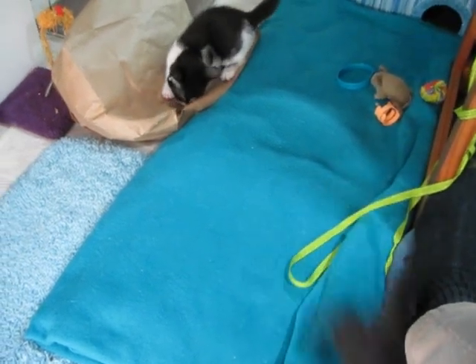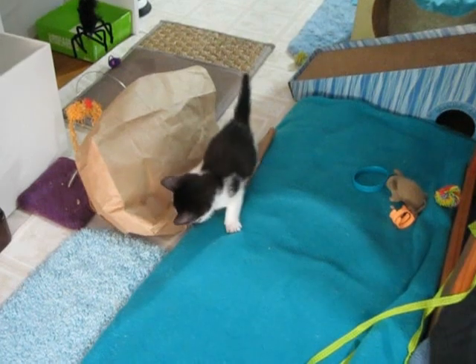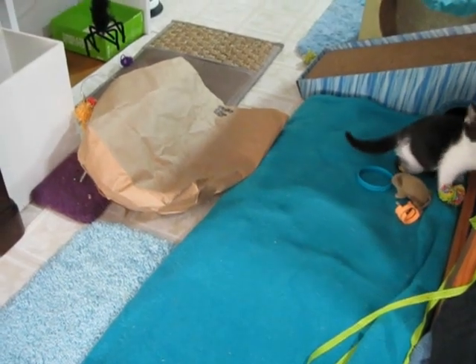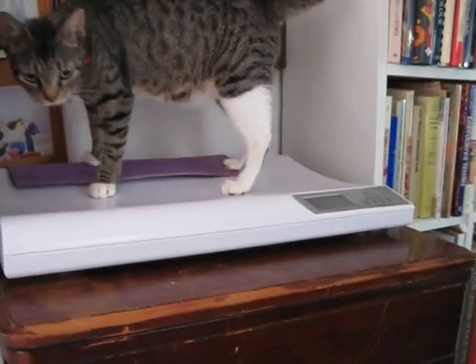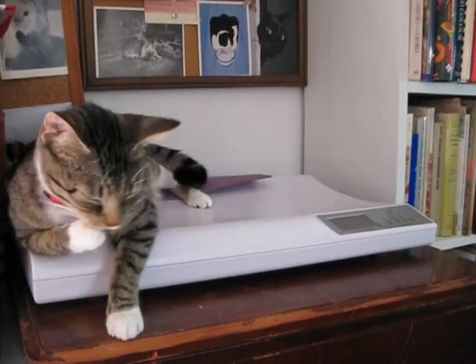That's her other favorite thing — wrestling. Kittens always love to wrestle. Mom just took a leap up to the kiddie scale. She also likes to hang out there — nobody can get to her.